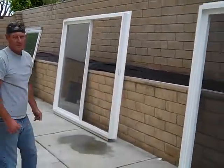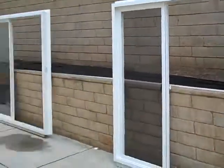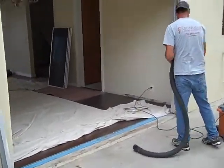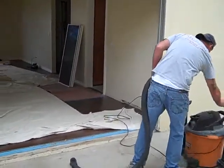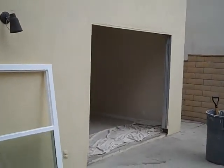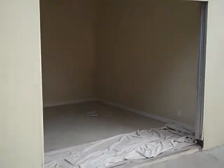They're just doing all their final cleanup and making sure everything's ready and measured properly. We'll walk you through the interior so you can see what it looks like on the inside.